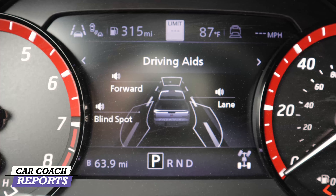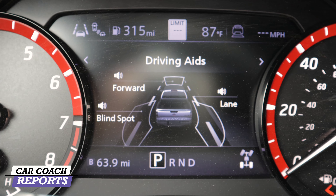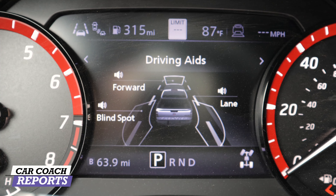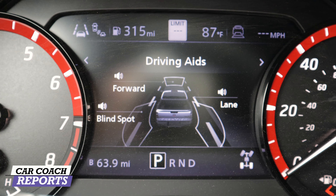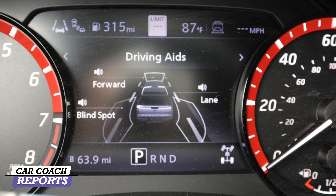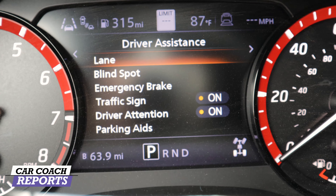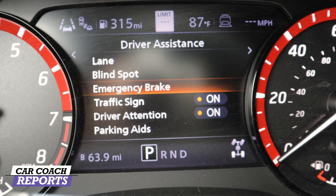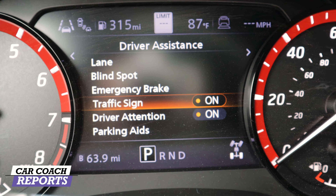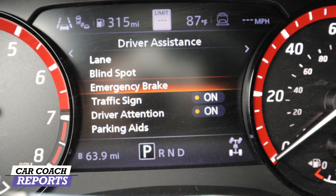Standard on all Frontiers is the Nissan Safety Shield 360, featuring rear emergency braking, pedestrian detection, blind spot warning, rear cross traffic alert, automatic lane departure warning, high beam assist, and the class-exclusive rear automatic braking. You can turn these on and off right on the center screen. The driver assistance systems allow you to adjust lane departure, blind spot, emergency braking, traffic sign alert, driver attention, and parking aids.